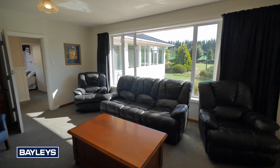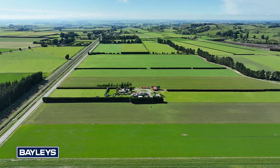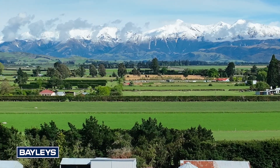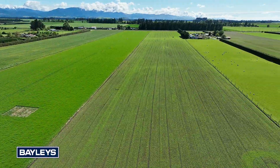Ensuring warmth and comfort, and located in the heart of a vibrant community, the property is conveniently close to rivers, lakes and mountains, offering a range of lifestyle and recreational opportunities. It's also within easy commuting distance to Darfield and Christchurch.